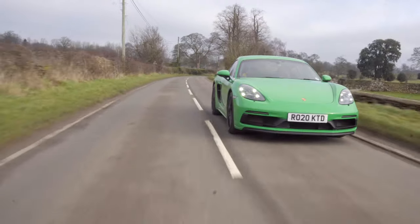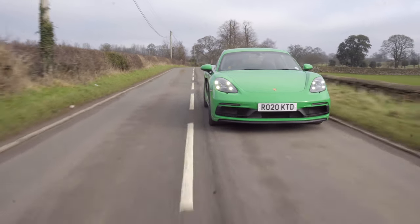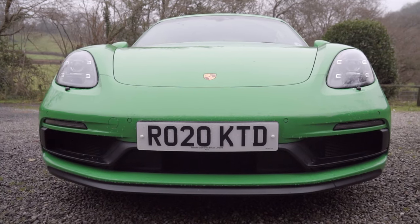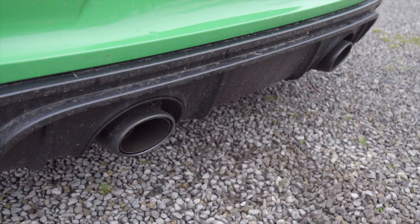I think the 718 Boxster and Cayman in all guises look lovely — they're a lovely little sports car. The only thing is that because it has the 4-litre engine, I would have wanted it to look a little more like the GT4. The GT4 has the wings, the deep front splitter, and all the aero. You get that for your £10,000 extra along with the tricked-up suspension, but I just think this needs a little bit more — a deeper front chin — something to make it stand out. But that is subjective, and you might want to be a little under the radar.